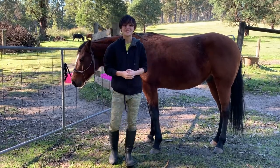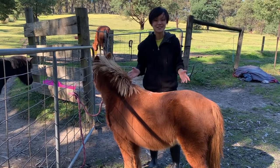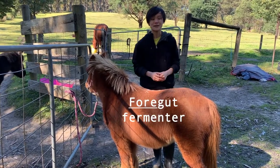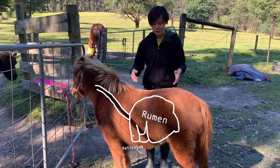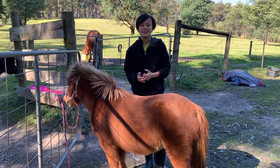Now let's move on to our foregut fermenter. You have to use a bit of your imagination, but here we have a highland cow and she's a foregut fermenter. As the name suggests, a foregut fermenter ferments their food before the small intestine in a chamber called the rumen. The rumen actually occupies the whole left side of the abdomen — yes, it's huge. But what's the difference between a foregut and a hindgut fermenter?